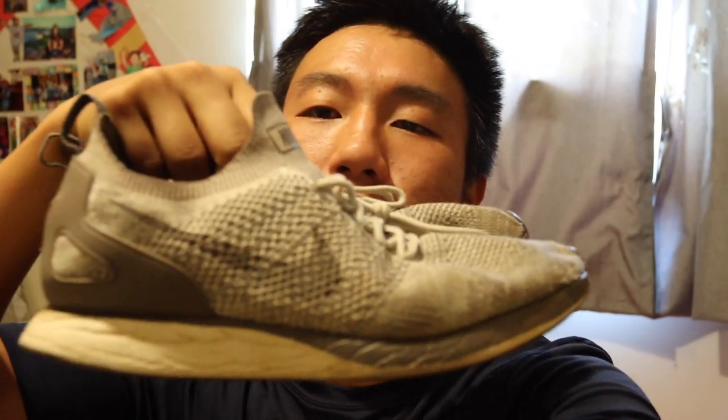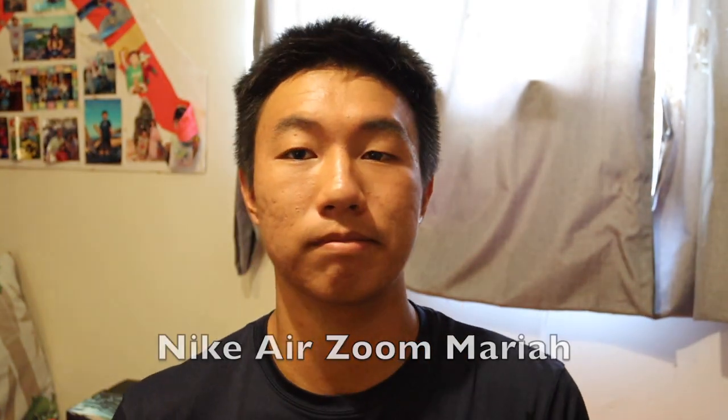These are Kobe 11s in the Draft Day colorway — no box, probably because I bought them from Ross. I used to love these as an indoor shoe, but once the traction started wearing down on indoor courts I moved them outside to extend their life. These are my designated beater shoes — I wear them a lot at school, on rainy days, or when it's muddy outside, so I'm not ruining my nice shoes.